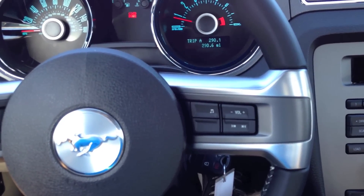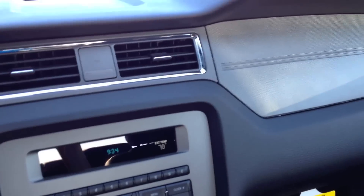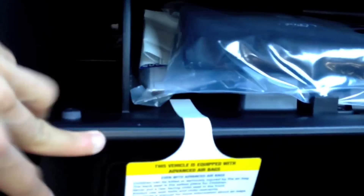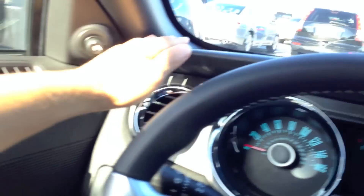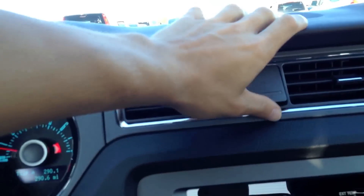In my opinion, comparing it to the Challenger and Camaro, the interior quality is the best of the three. The dashboard is nicely padded throughout — even this section is nicely done. The glove box is not damp surprisingly, though it does have a sharp edge and is a bit on the tiny side. Everything is quite even for the most part; I don't see anything uneven.